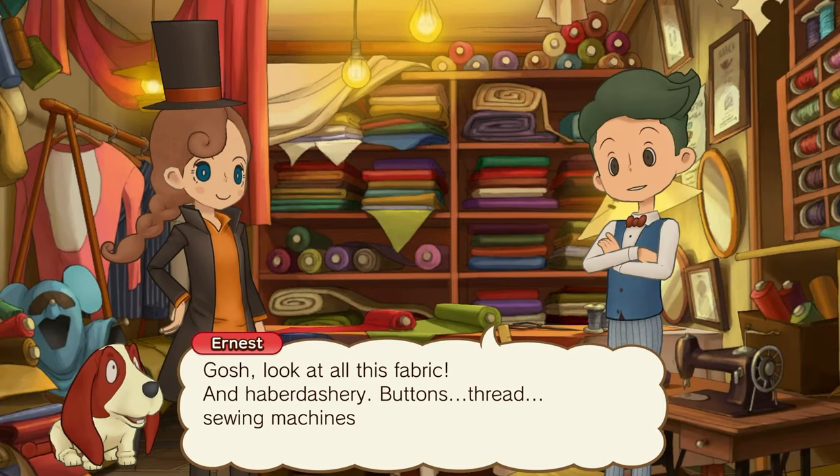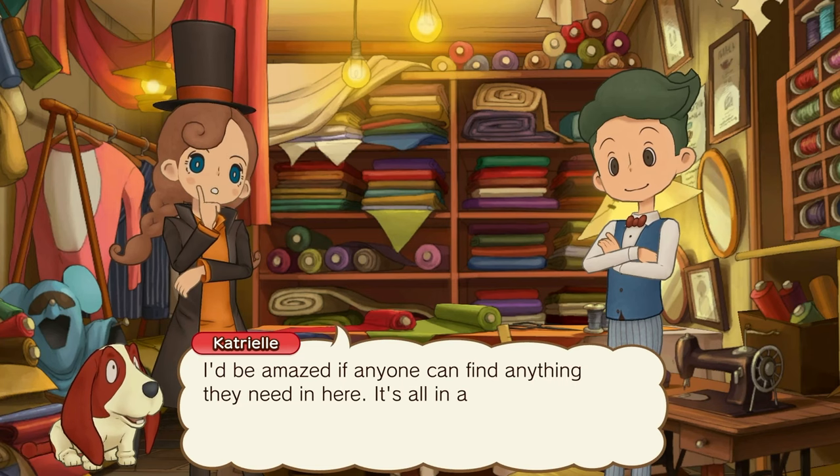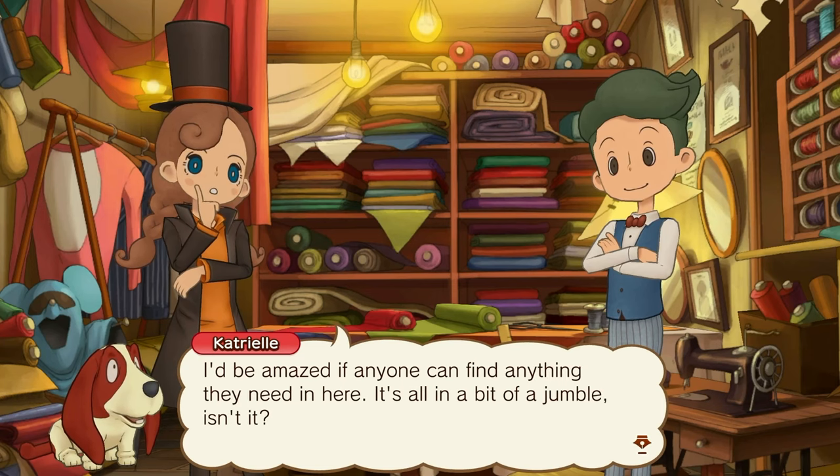Gosh, look at all this fabric and her haberdashery — buttons, thread, sewing machines even, look! What a delightful shop! And I just saw the Mouse Man costume right there! It'd be amazing if anyone can find anything they need in here. It's all a bit of a jumble, isn't it?